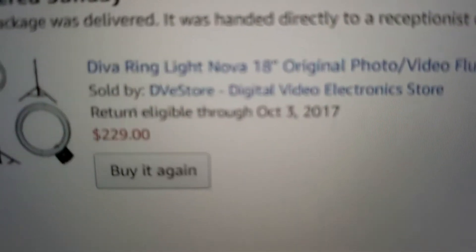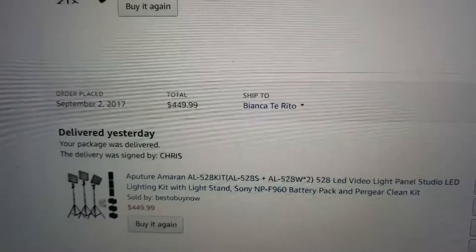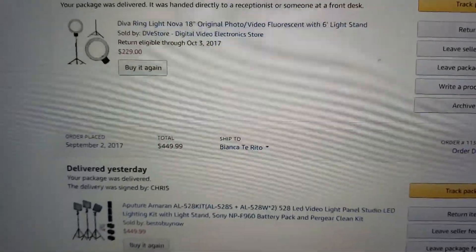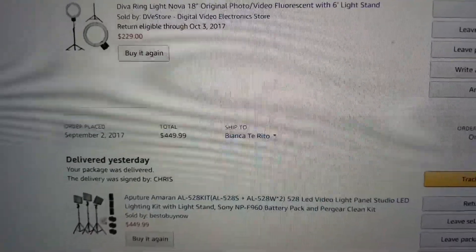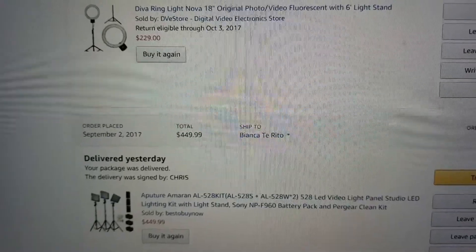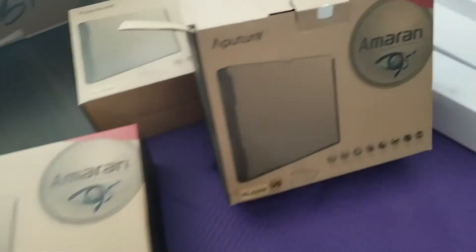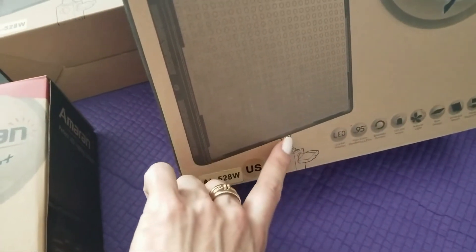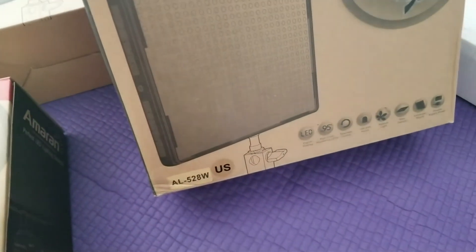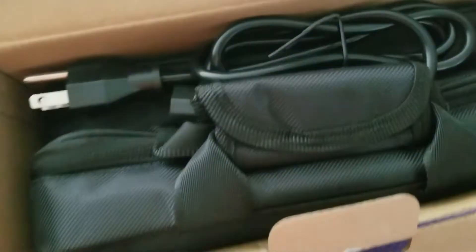And now I'll get into the unboxing of these babies. So that's the Diva Ring Light Nova on Amazon, and then this one here is the Aputure Amaran. Of course this video is unsponsored because I'm a small channel — I paid for these myself and did a little bit of research around them. So fingers crossed this is going to be okay. Here it is: three light heads and three stands. Now there were some criticisms that these aren't very durable and break easily — so that's going to be interesting. And I was worried there was no carry case, but here's the carry case.